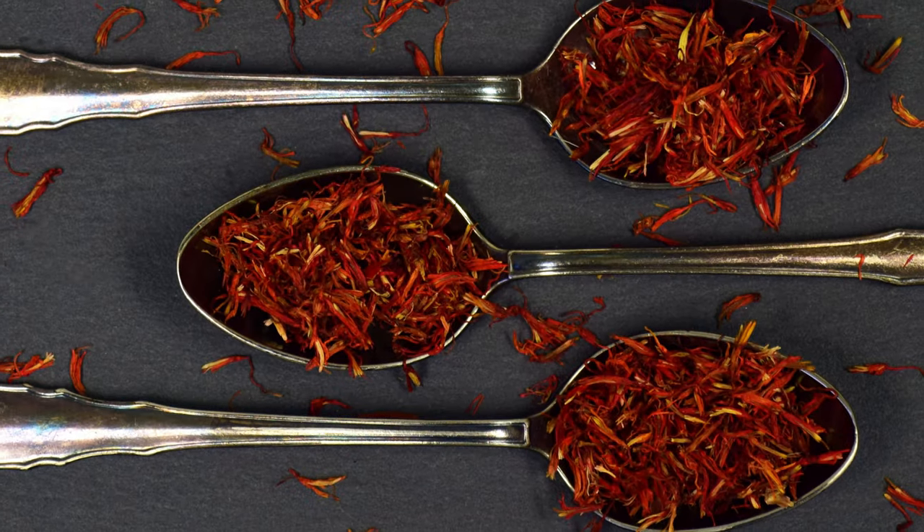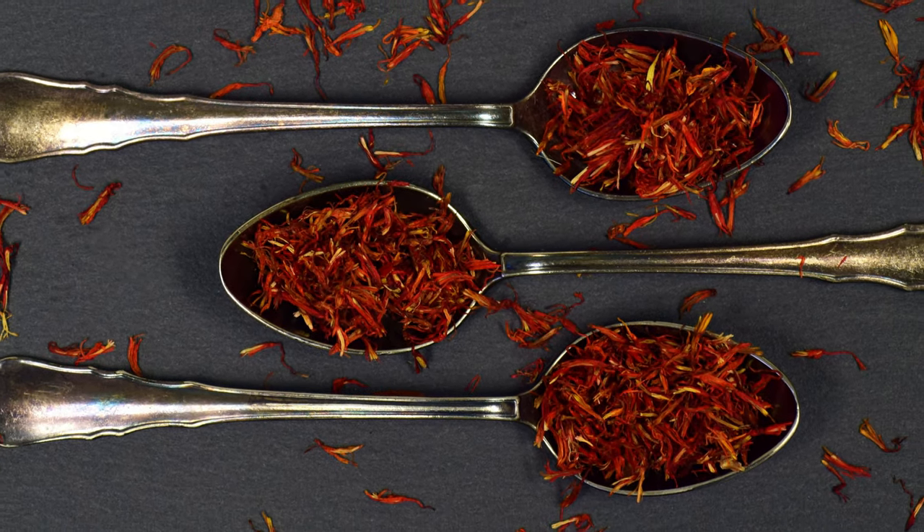You can use saffron in basically whatever you like — it just brings your food to another level. You can use it in stews, add some to your rice for yellow saffron rice, make saffron risotto, or use it in marinades. It works very well with chicken: because chicken has a light color, when you add saffron to the marinade, it absorbs that color and flavor, turning the chicken a beautiful yellowish red.